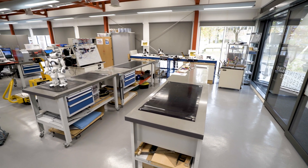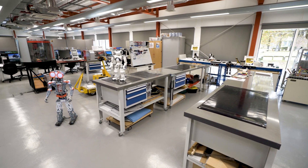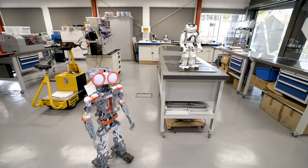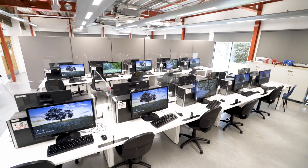Studying engineering or construction management at Oaklands College provides you with the skills and knowledge to enter employment within the industry or progress into higher education. The advanced facilities at the college upskill students, benefiting through the use of industry standard equipment and our experienced tutorship.